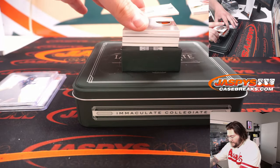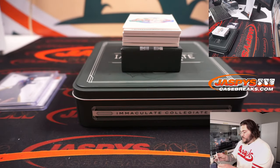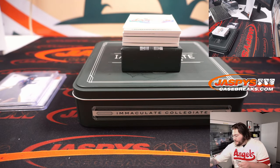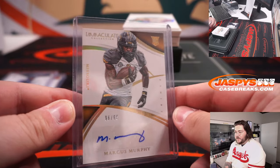Next up, our first auto — rookie auto, 96 of 99, Marcus Murphy from Missouri. 96, spot 6, will go to Simon. 96 of 99 right there.